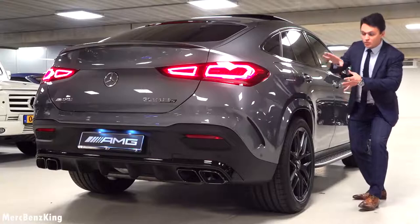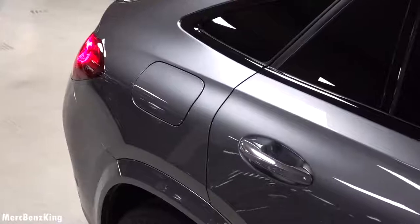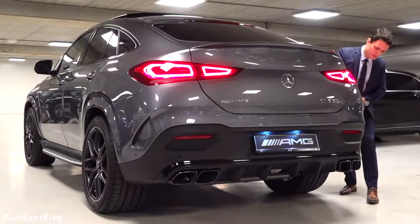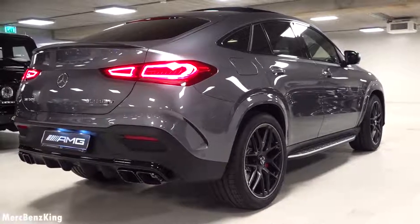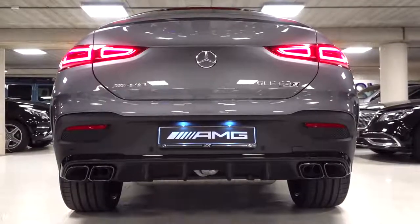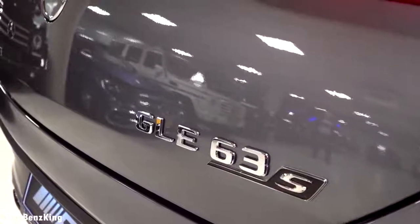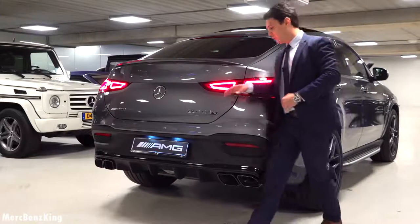Moving over to the rear, you can notice these very muscular and broad shoulders with the rear wheel arches. On the tailgate it has a spoiler matching the body color and the new tail lights with pointy edges. Check out these quad exhaust tips, very square-like, and it has lines on the top indicating this is the 63 S — the S is also in a beautiful black contour.